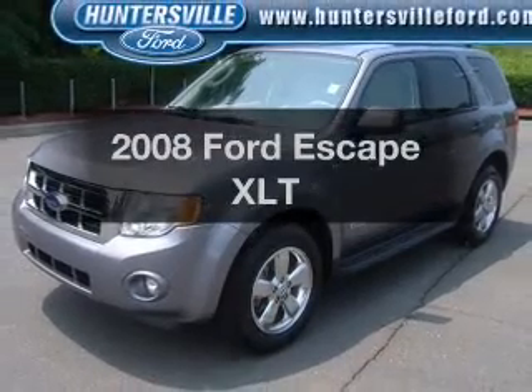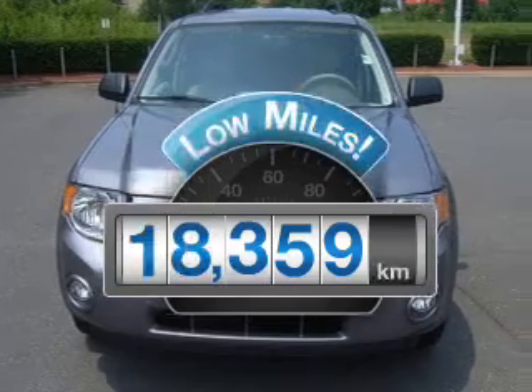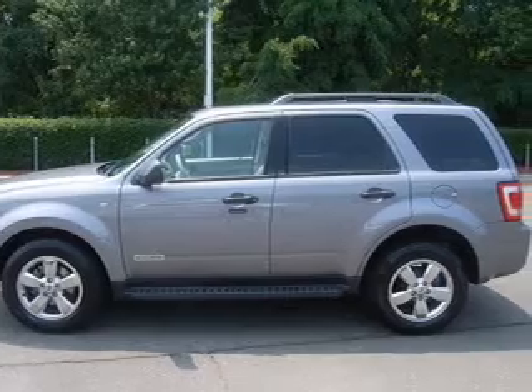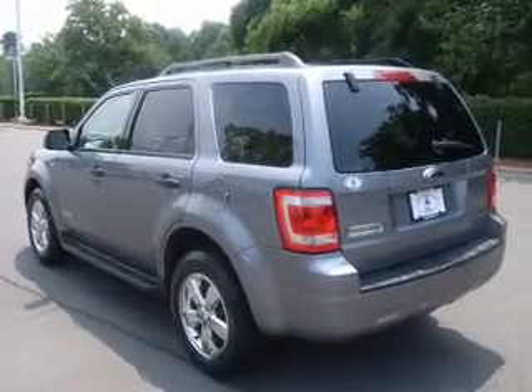Introducing the 2008 Ford Escape. This is the set of wheels you've been looking for. Low mileage is an important factor in your purchase, and this vehicle delivers a low odometer reading. With a solid six-cylinder engine that responds smoothly to its automatic transmission, stand out from the crowd with premium wheels.